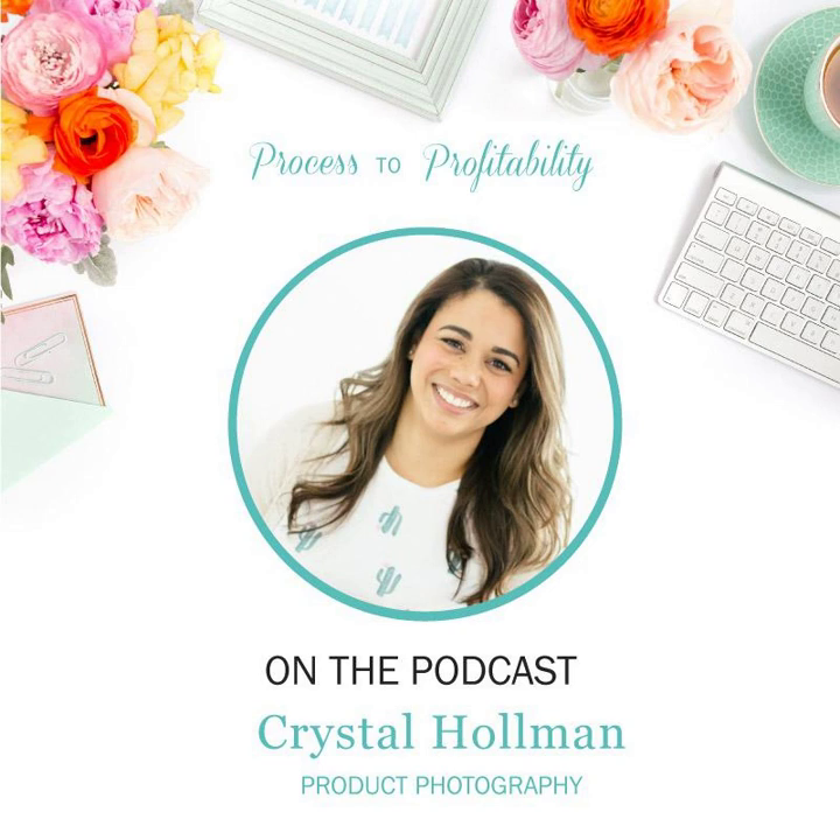Welcome to Process to Profitability, a podcast all about the tools and strategies you need to serve your clients and grow your small business, hosted by Samantha Mabe of Lemon in the Sea. Join me as I chat with creative entrepreneurs and small business owners about how they built and grew their businesses and how you can do the same in a way that fits you.